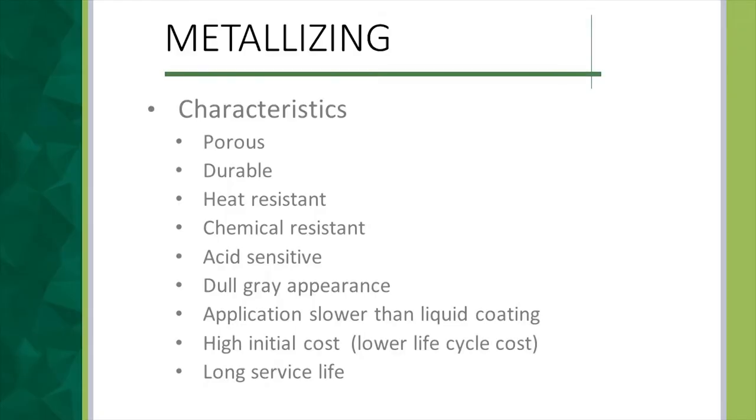What are the characteristics of metallizing? It's rather porous — it is not a dense metal layer because you're micro-splattering the metal onto the surface, creating some voids, which means you have to seal it. It is very durable, impact resistant, and abrasion resistant, which is an advantage when handling and erecting steel. It's heat resistant and chemical resistant, though it is acid sensitive because it is a metal. It doesn't look very nice — it has a dull, mottled gray appearance — so you may want to apply a finish coat.